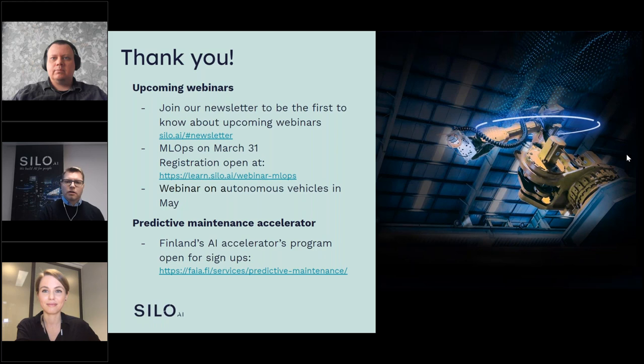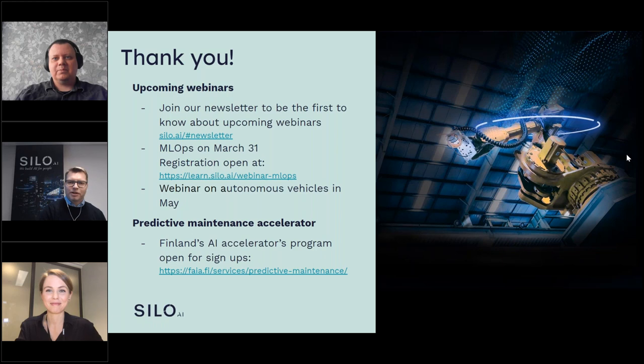I want to thank especially our great speakers — you have been really marvelous. Thank you, and of course thank all the webinar watchers. I also want to thank Paulina, who is behind the scenes as our super communications person taking care of things happening smoothly. Thank you everyone, bye!